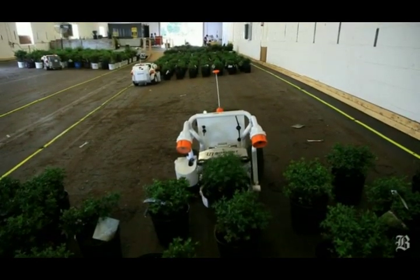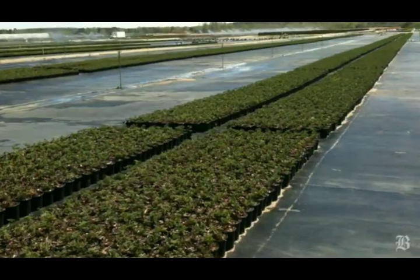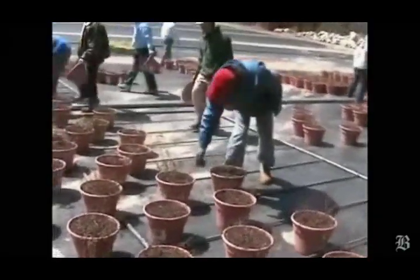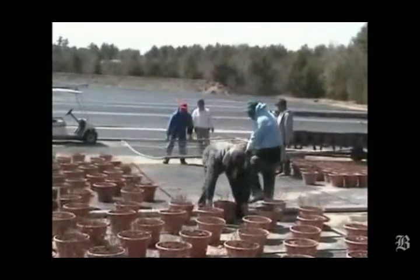We're developing robots that work in teams to tend plants in these very large farms that produce ornamental plants that you would buy at your local garden center or Home Depot or Walmart. In huge numbers, a large number of laborers are required to constantly move these plants around before they're sold, and we're automating that.